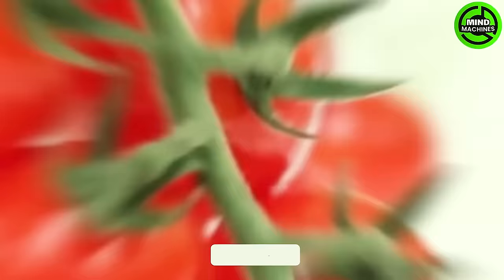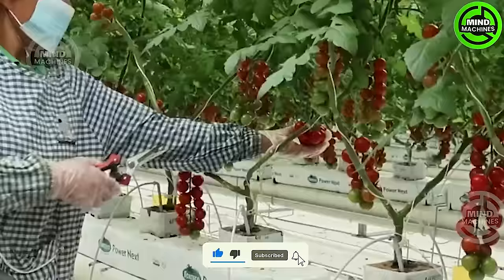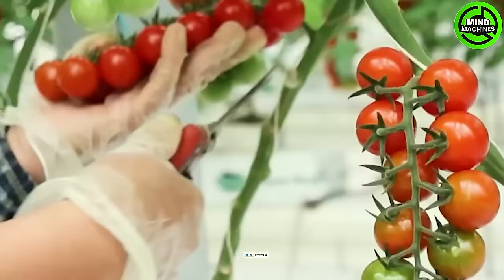It's harvest time for truss tomatoes in the K1 smart greenhouse. This innovative greenhouse guarantees pesticide-free cultivation, yielding sweet, juicy tomatoes packed with vitamins.